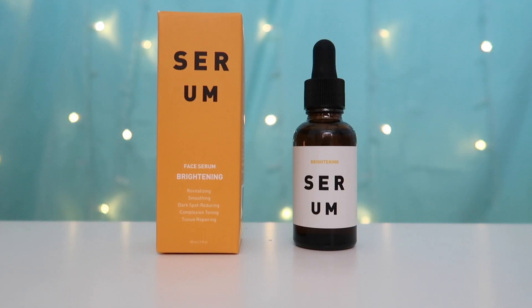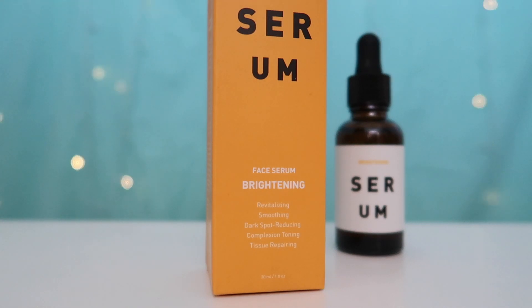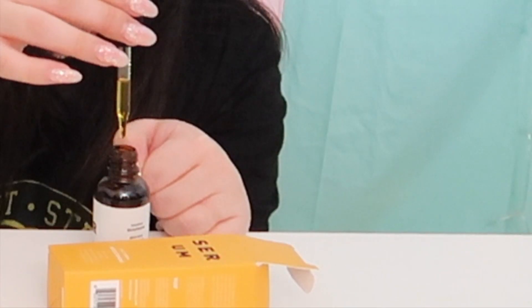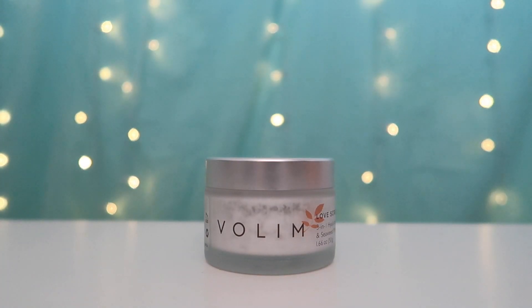The last three items in this box seem to be all cosmetic items. First, this yellow one - it's a brightening face serum: revitalizing, smoothing, dark spot reducing, complexion toning, tissue repairing. The back lists marula, blackcurrant, and carrot as ingredients. It has a dropper top and the liquid inside is as yellow as the packaging. I tried it on my hand - it feels slightly oily, smells very citrusy and earthy, and seems oil-based, but it does get absorbed into the skin fairly easily. I'm not quite sure if this one is for me.